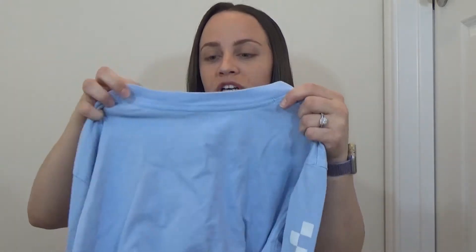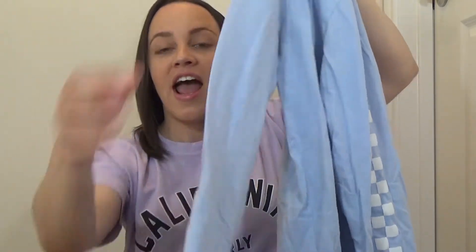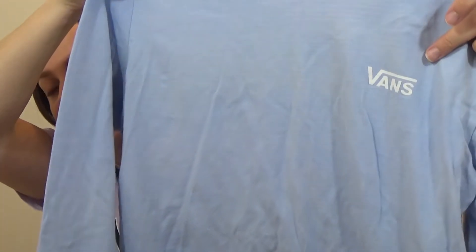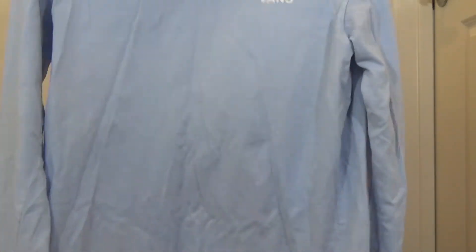I found this long sleeve shirt — it's from the brand Vans, it's an extra large. I'm guessing that it's a youth extra large, and it's this really beautiful baby blue color. It does have these panels on the side with these checkers and it's just really cute. I wore it and it is very comfortable. It has the Vans logo in the front and it is absolutely adorable — very comfortable material. I'm really glad that I found this, because Vans t-shirts are usually really expensive.